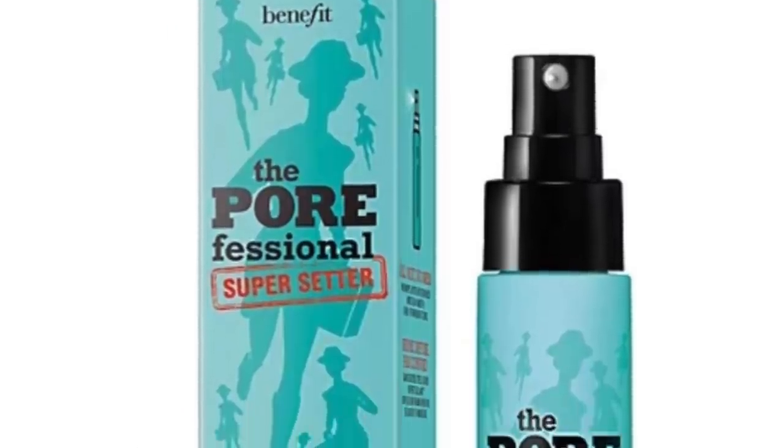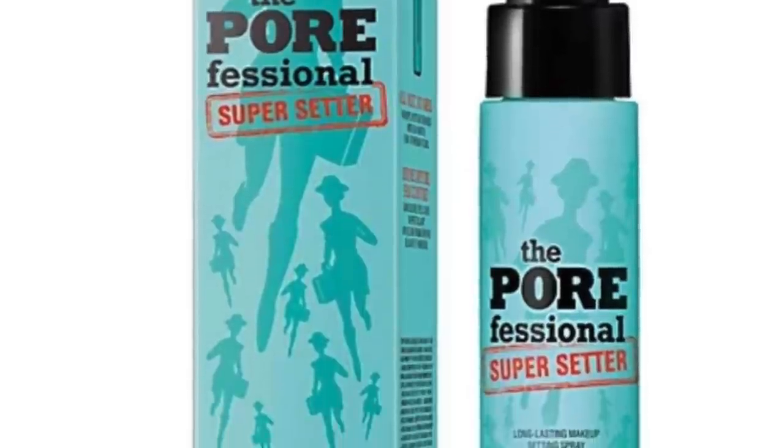From Benefit, there's a new addition to the Porefessional family: the Porefessional Super Setter setting spray. It has a micro-fine mist that helps makeup stay put, minimizes pores, and keeps skin feeling fresh. I've tried some of their primers and been kind of 'meh.' I already have like three setting sprays, so I'm not going to get this.